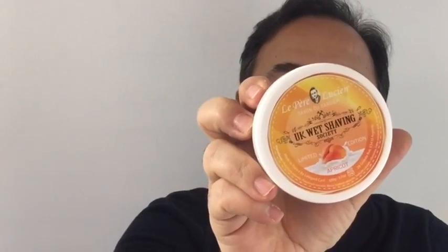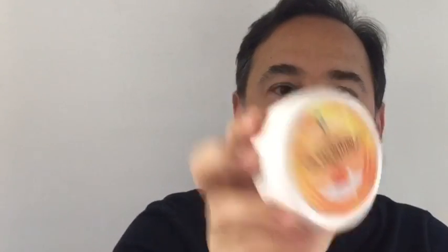I also recently received L'Pierre Lucienne. This is through the UK Wet Shaving Society Facebook group, and they have this apricot scented soap. Does this smell nice — I love LPL, and this stuff is great. I haven't shaved with this yet, but apricot scented soap — lovely.